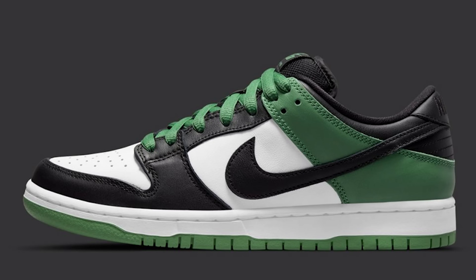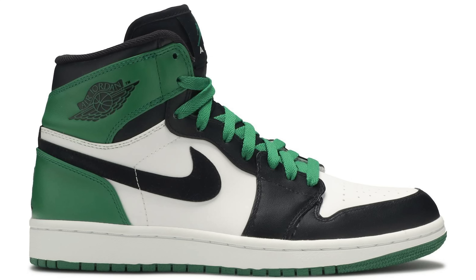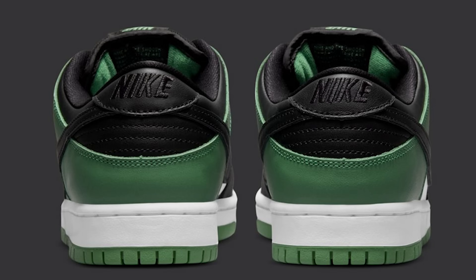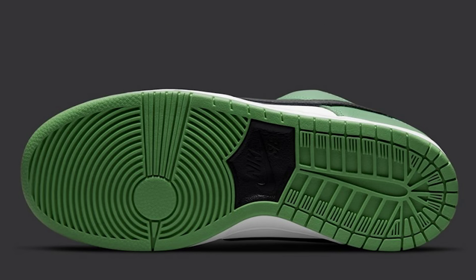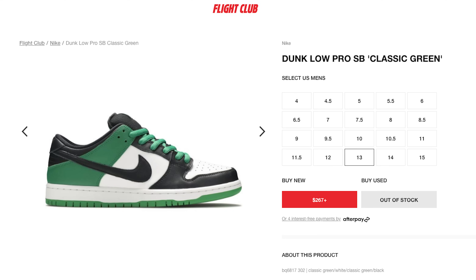Last on the list is a shoe I just recently picked up — the Classic Green Nike SB Dunk Low. These also give those Celtic colorway vibes from the Air Jordan 1 and I think they're extremely dope and super clean. I was able to pick them up for retail from my local SB shop on a restock and was so happy, because these things are going for around $200 to $250 right now and I definitely see them going up in value over time.